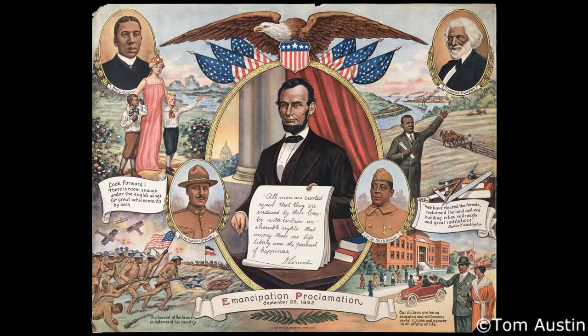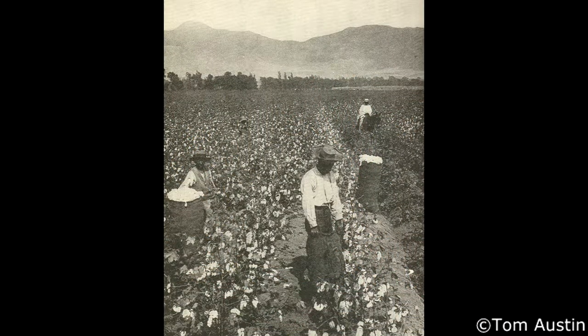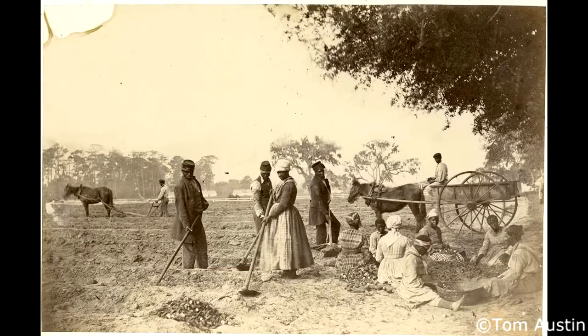Slavery ended with the Civil War and spelled the beginning of the end for Sea Island Cotton. Cotton is a fickle plant, and without cheap slave labor, the reduced profits and associated risks were less enticing to farmers than the alternatives.